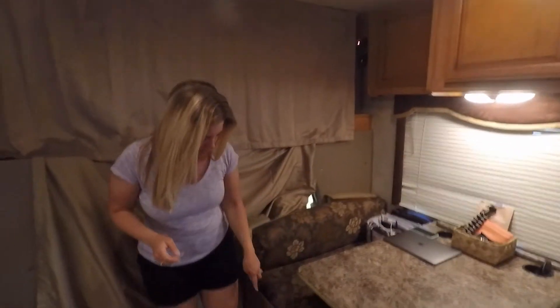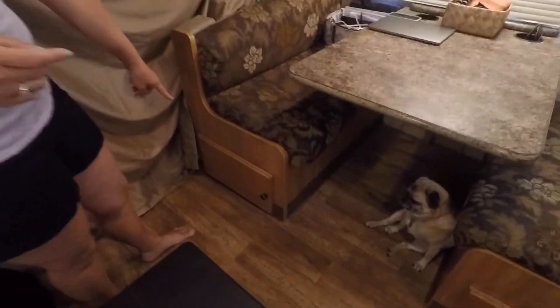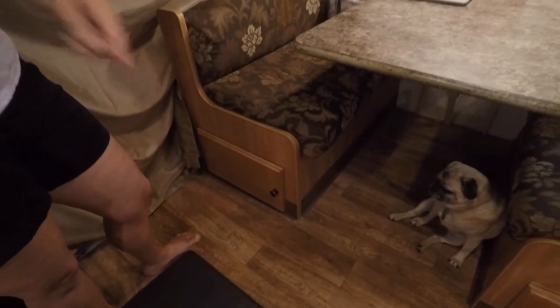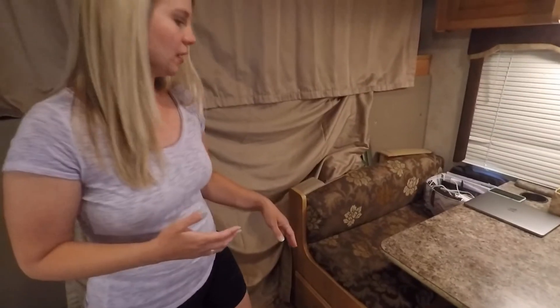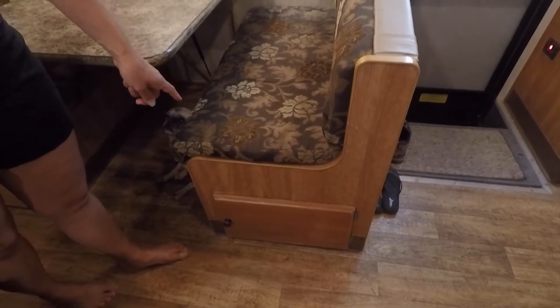Underneath the seats we also have storage space. Under this seat are lanterns and a small space heater, stuff like that, and jumper cables. On this side is shoes and that's pretty much it — there's not much in there.